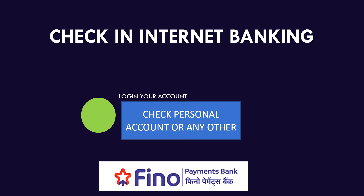For personal banking, this needs an internet banking service. Make sure you have internet banking set up for your account. You can log in to your account and check your personal account or any other accounts you have for the balance.